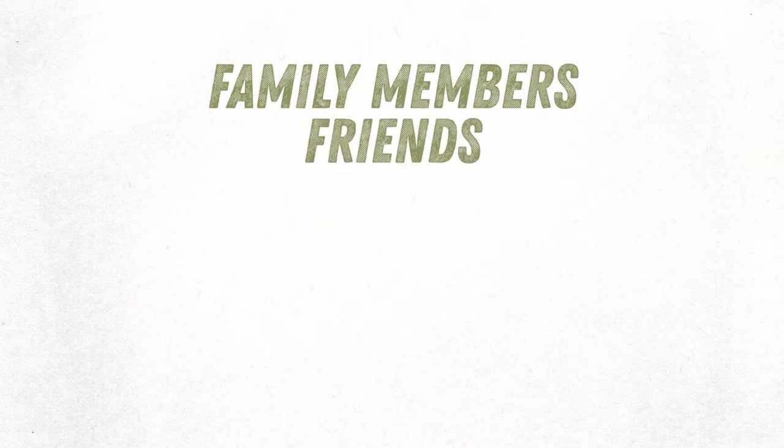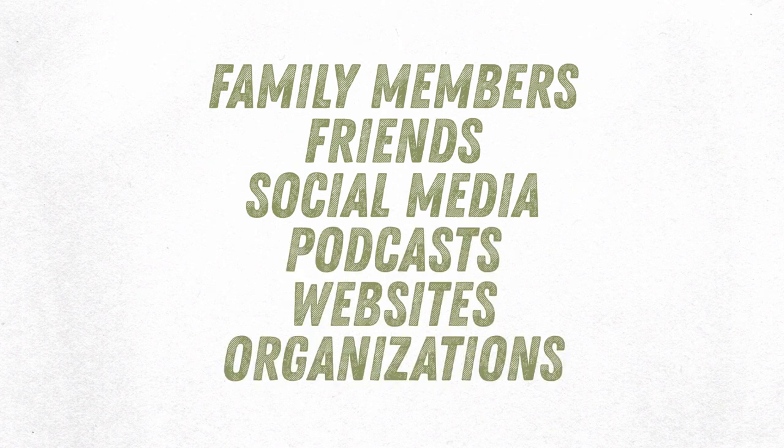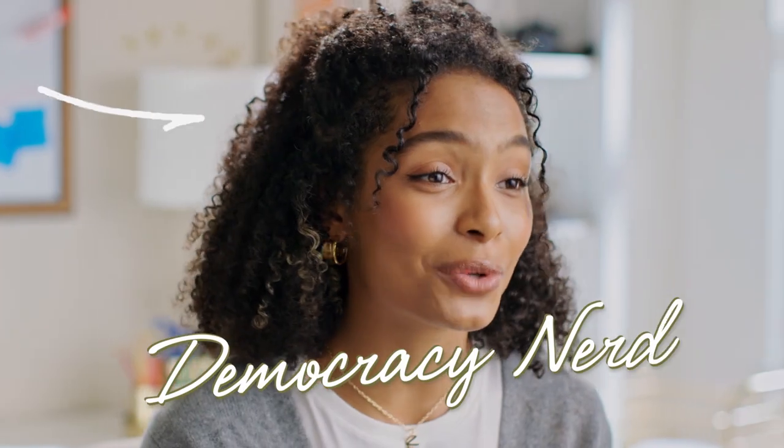Step four: research. For the parts I don't know, I look to my voting crew. That includes a whole range of sources — family members, friends, folks on social media, even podcasts, websites and organizations. I'm checking in with sources I trust, from my mama to local nonprofits, to get some insight so I can make an informed vote that aligns with my values. I basically turn voting into a group project. Sometimes my friends and I split up the ballot initiatives and then swap notes. Yeah, I'm a democracy nerd — but so are you for watching this video.